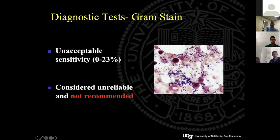Gram stain is an unreliable test that depends heavily on the interpreter. A positive gram stain is helpful, but a negative gram stain means essentially nothing. Don't rely on the gram stain.